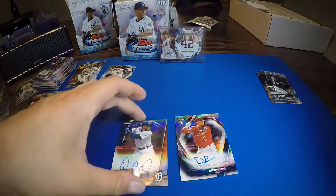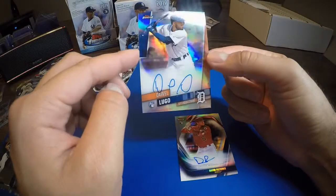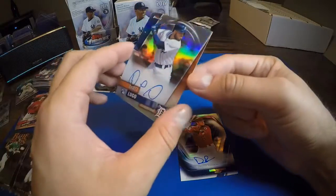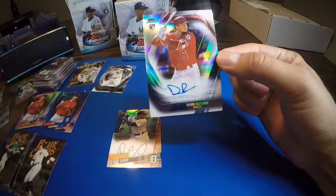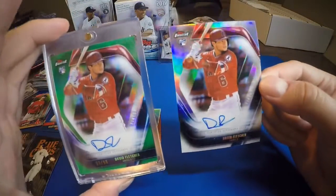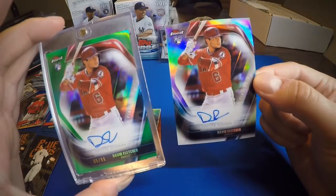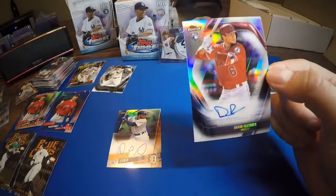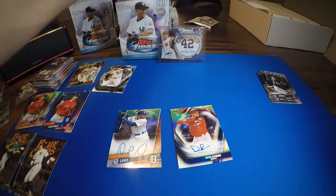For this box: Lugo rookie refractor autograph, not numbered, and then our rookie card Finest Firsts David Fletcher. And here is his green variation — we got one before in one of the boxes, numbered 5 out of 99. So we got his regular refractor Finest Firsts auto and then this green Finest Firsts numbered to 99. Cool — I'll sleeve it up and get into the last box. See if we can get that Mariano autograph.